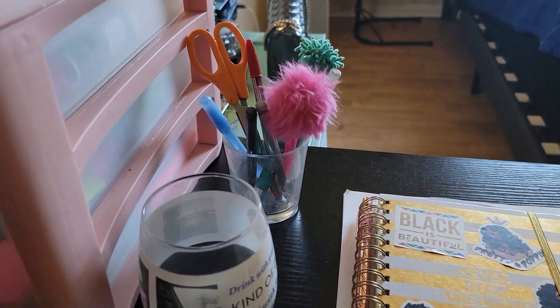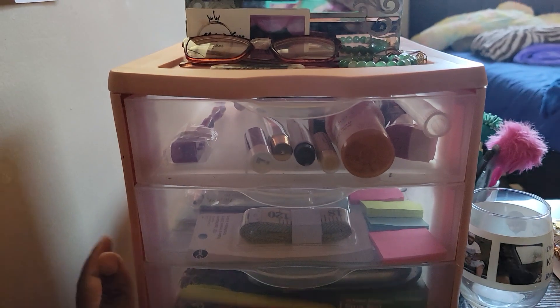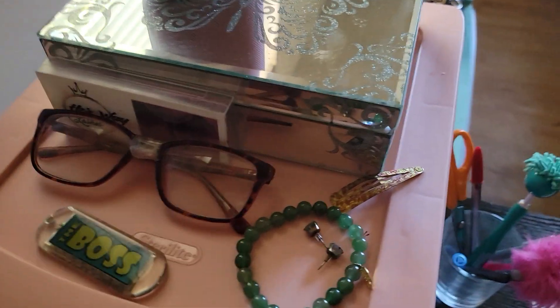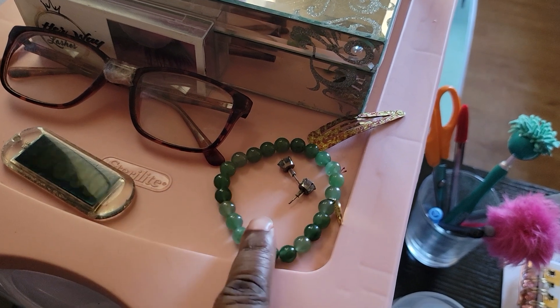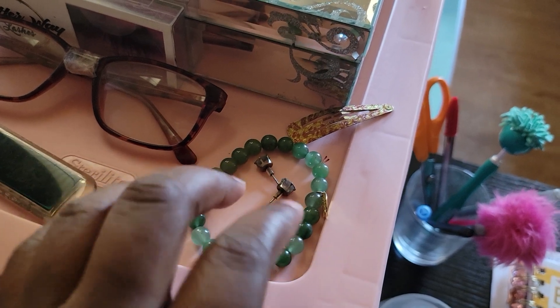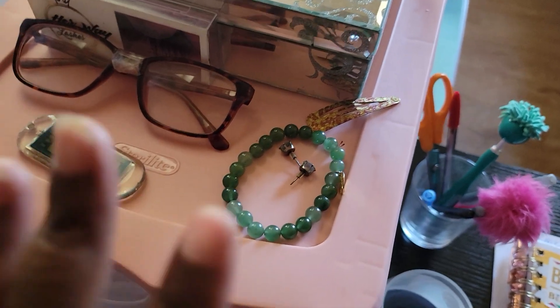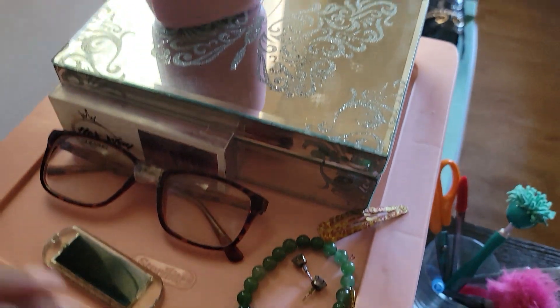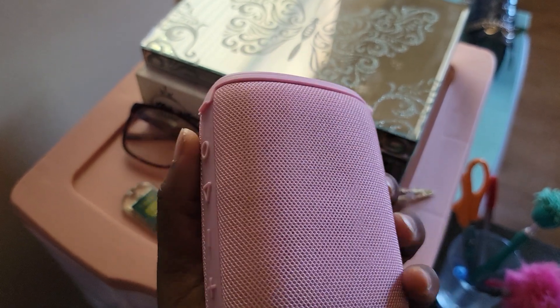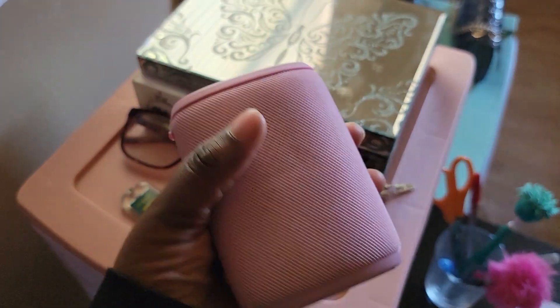Right next to it is where I keep my pens, scissors, and stuff like that. And right here is another cute little desk storage thingy that I got from Walmart. Up top is some miscellaneous stuff — like this bracelet, which is supposed to bring healing energy, good luck, and wealth. This bracelet and these earrings is what I wear every single day. And this little Bluetooth speaker is pretty dope — I got this from Amazon. Don't get it twisted, just because it's small doesn't mean it ain't got boom — this thing is loud.